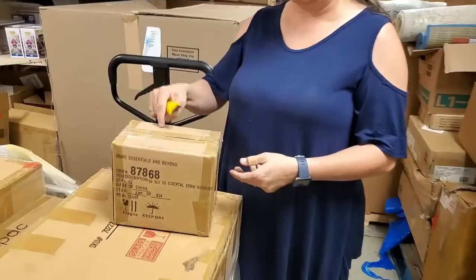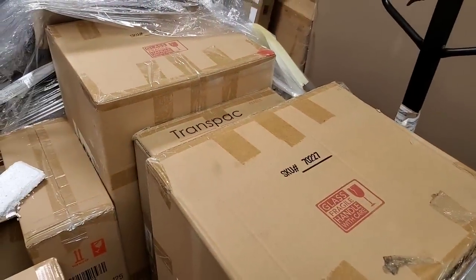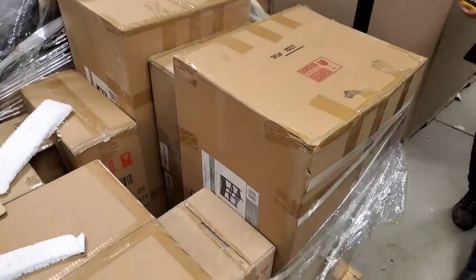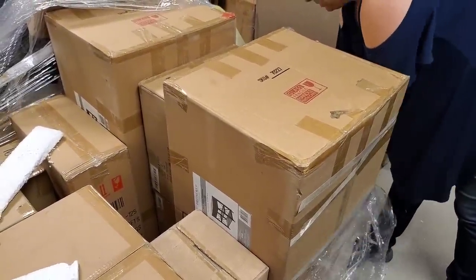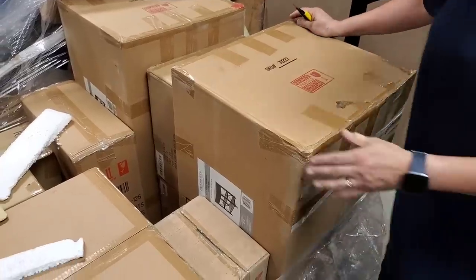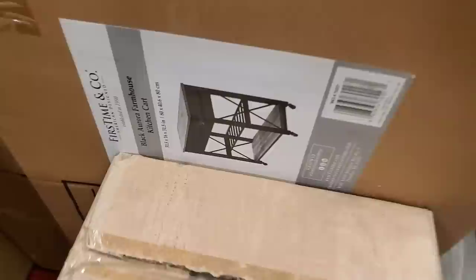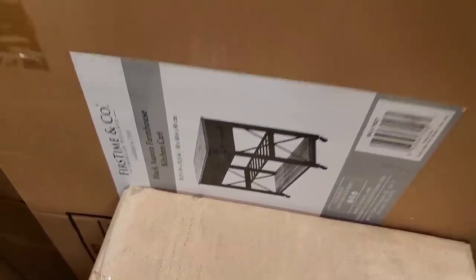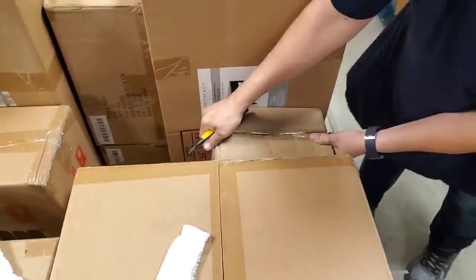More straws — it says cocktail straws. And then there's a really big box — you can actually see the picture. That's what that is — kitchen cart, farmhouse cart. That goes all the way down to the bottom of the pallet, so we'll move it later. That'll be nice in the store — I'll have my son build that.